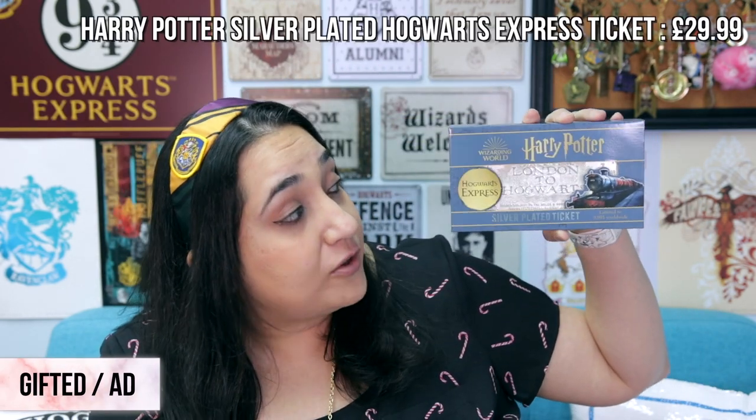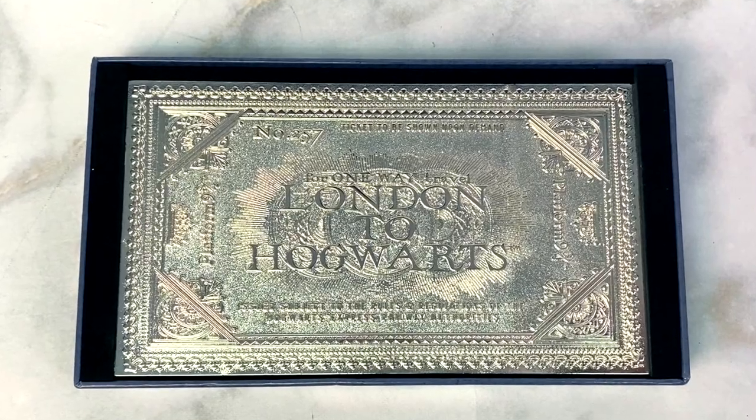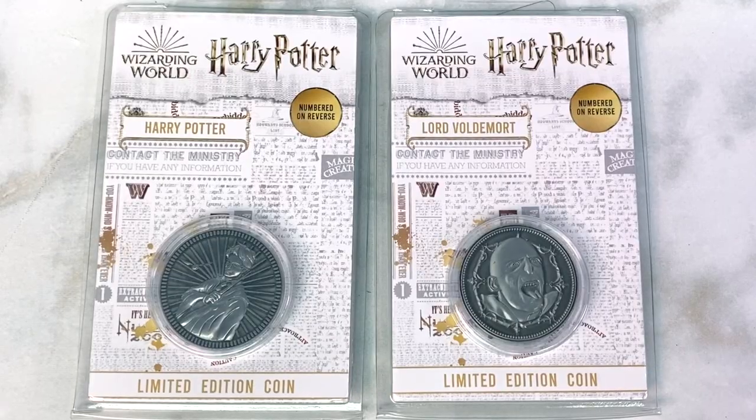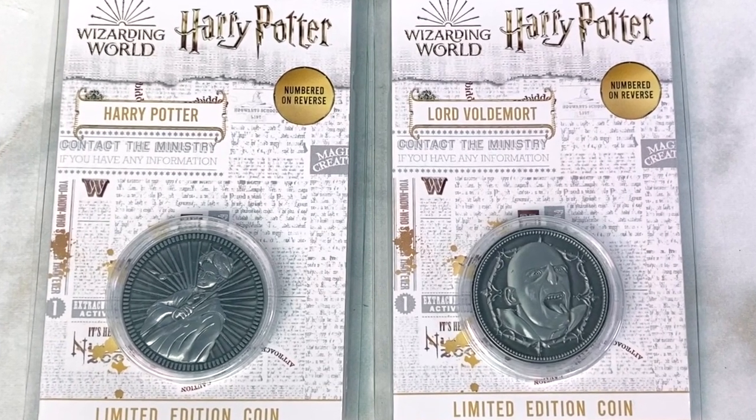Fnatic is another awesome company that has been making some stunning Harry Potter collectible items this year, and I'm just so impressed by them — they've actually sent me a couple of their products in the past few months and I'm completely floored by their designs. For instance, this silver plated Hogwarts Express ticket is one of my favorite items by them. It is a limited edition product and it's just so beautiful and will look so great on a shelf. They've got similar tickets for the Quidditch final as well as a Yule ball ticket. Other collectible items I would recommend are their limited edition coins, which are individually numbered in the back. They've got characters like Harry and Voldemort, as well as Ron and Hermione, and other coins from their Dumbledore's Army collection.